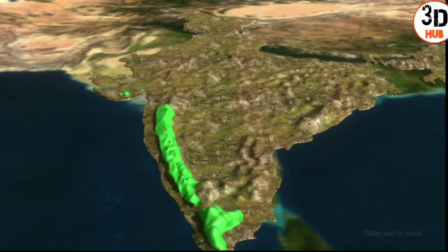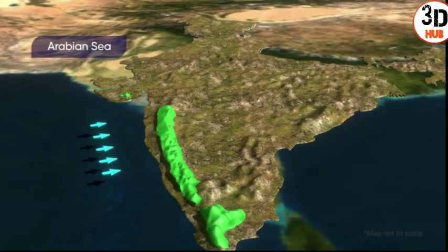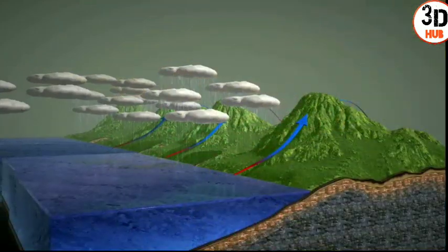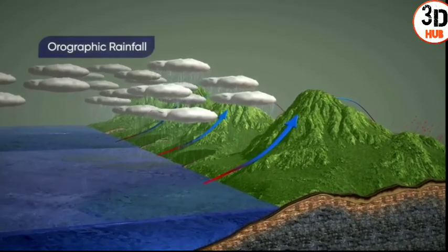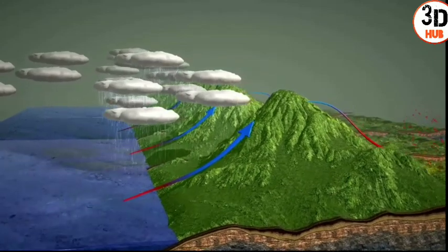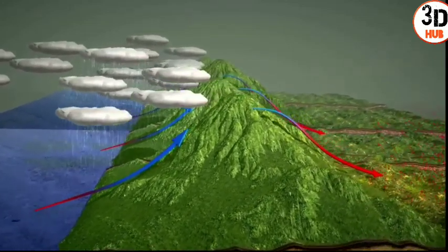Due to the presence of the Western Ghats, the moist winds blowing from the Arabian Sea rise along the slopes of the Ghats. This causes the western coastal region to receive orographic rainfall. These winds then descend and move to the eastern edge of the Deccan Plateau, reaching the Eastern Ghats.